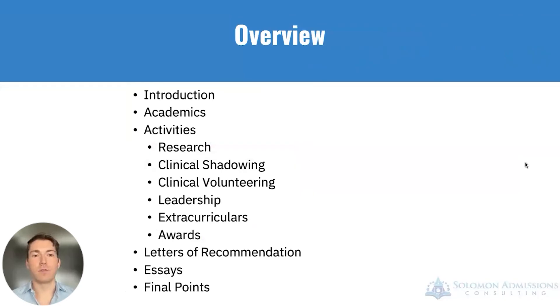As a brief overview, we will talk about several components of the application and the BSMD process, including academics as well as the activities section, which makes up a majority of the application. This includes research, clinical shadowing, clinical volunteering, leadership, extracurriculars, and awards.